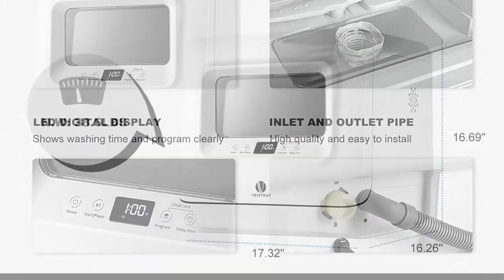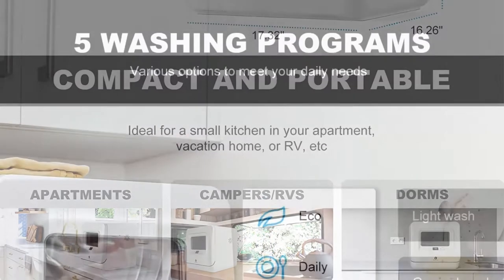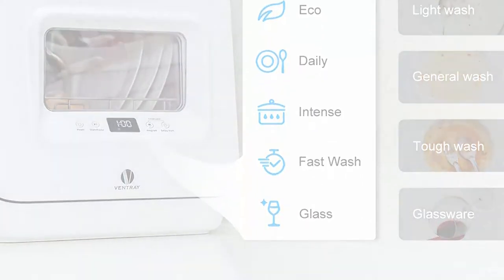5 washing programs: the tabletop dishwasher comes with user-friendly 5 wash cycle options — Eco, Daily, Intense, Fast Wash, and Glass. You can choose a different program to meet your daily needs.